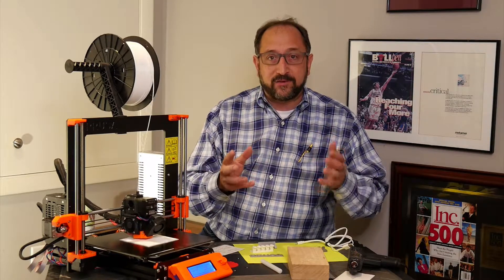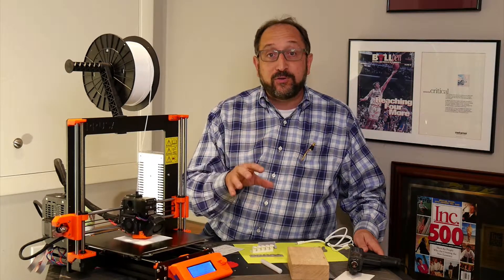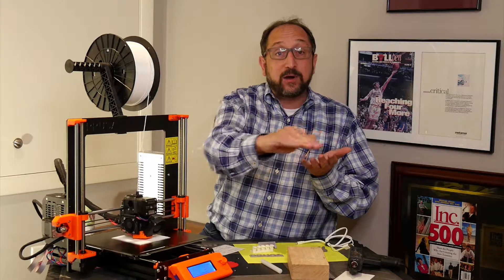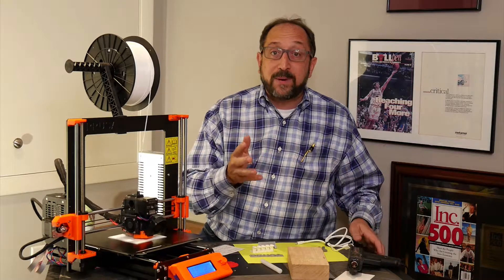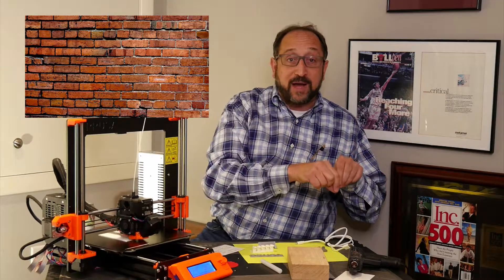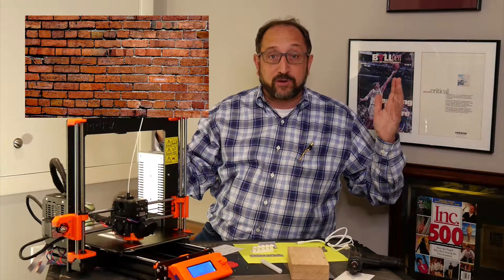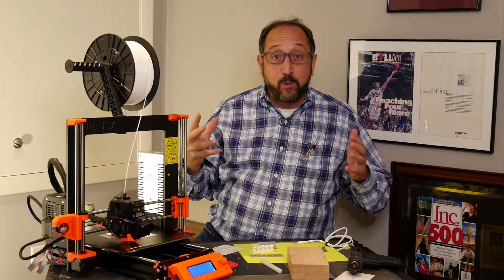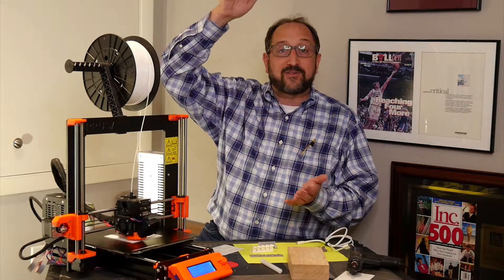So let's talk in general about what 3D printing is. 3D printing is an additive manufacturing process that produces three-dimensional objects layer by layer. Think about building a brick home — you put a row and a column of bricks down, layer by layer, adding it up in order to create that structure. We produce parts or products or homes with layers because it's easier than producing single large slabs.